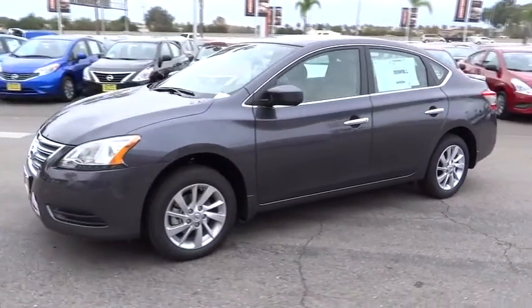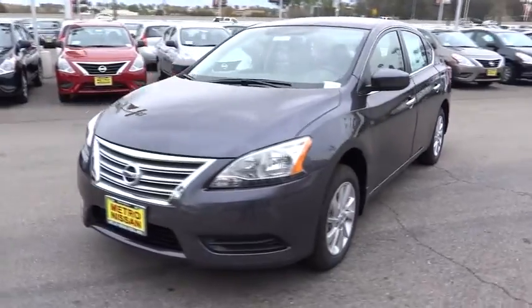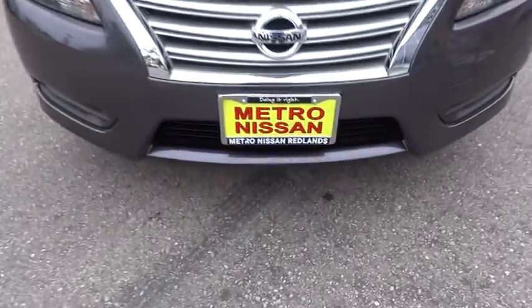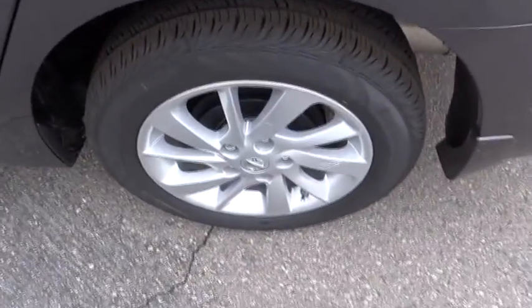Stability control, traction control, anti-lock braking system, steering wheel audio controls, air conditioning, adjustable steering wheel, power steering, driver airbag, keyless entry, cruise control, AM-FM stereo radio.